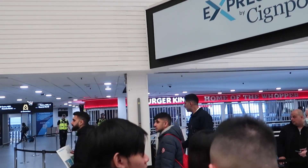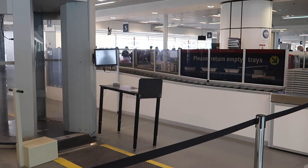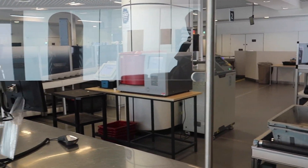Security at Birmingham took ages — it's usually pretty chaotic and honestly not very efficient. But no worries, that's the only thing I'll complain about in this video. Let's just hope it's going to get better later this year.